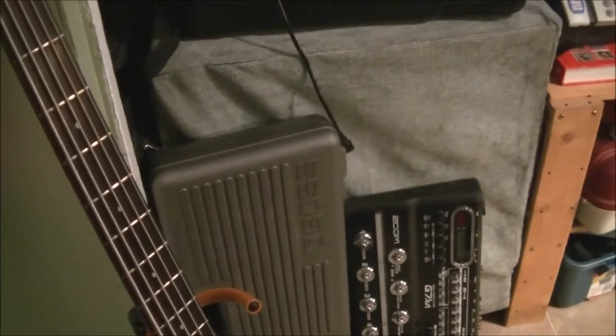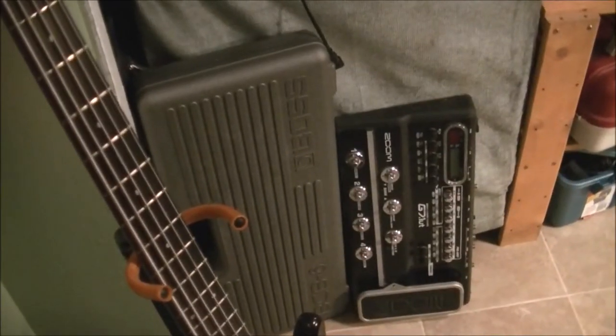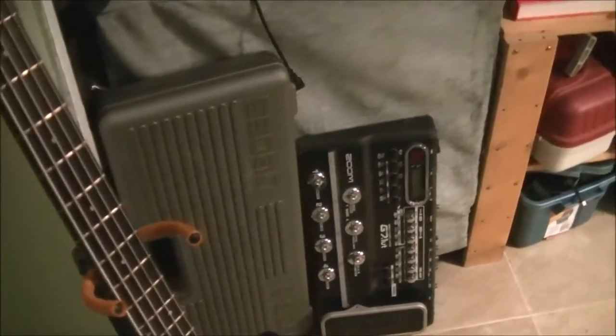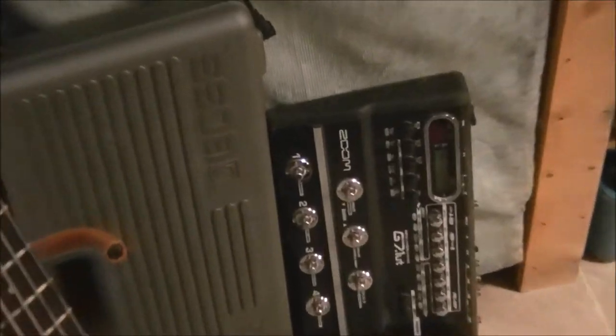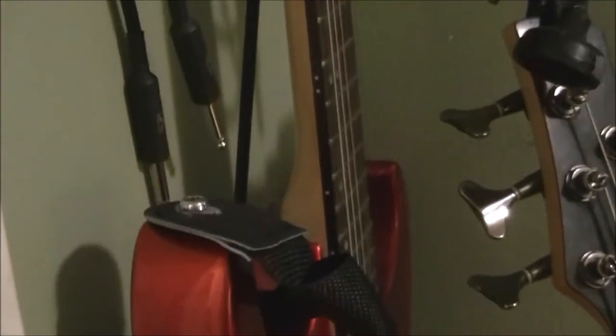There are a couple of pedal boards here. The one in gray is a Boss bass guitar pedal system that I've done a video on. This recent acquisition is for lead guitar — it's a Zoom G7.1UT. There's the old jam bass, and I picked up a Washburn Fender Strat copy in really good shape, though there's not enough room inside the room for it.